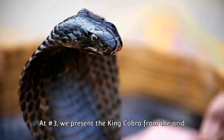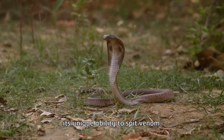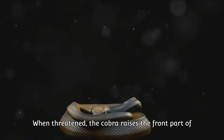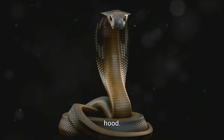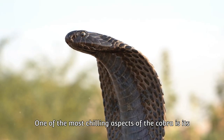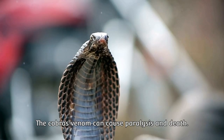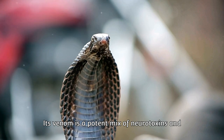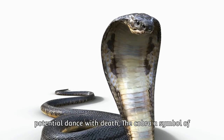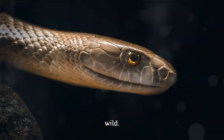At number 3, we present the King Cobra. Found in Africa and Asia, the cobra is a venomous snake known for its hood and its unique ability to spit venom. When threatened, the cobra raises the front part of its body and expands its neck ribcage to display a hood — not just intimidation, but a warning of deadly consequences to come. This snake doesn't need to bite to inject its venom; it can spit it with terrifying accuracy. The cobra's venom is a potent mix of neurotoxins and cytotoxins, making every encounter a potential dance with death.